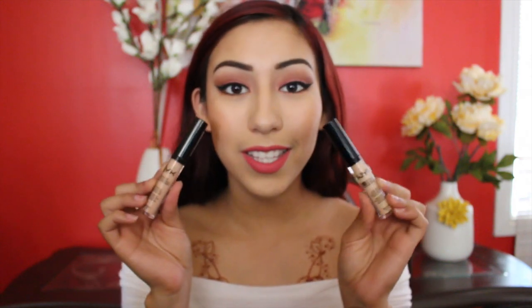The next thing I have here are these NYX HD Concealers — I have this one in porcelain and this one in medium. Once again, this is just for doing people's makeup.